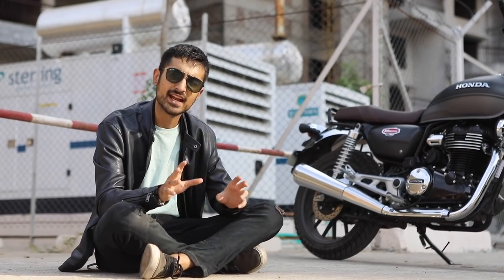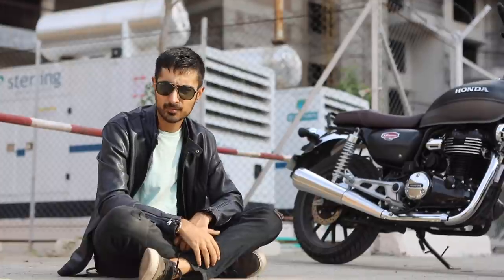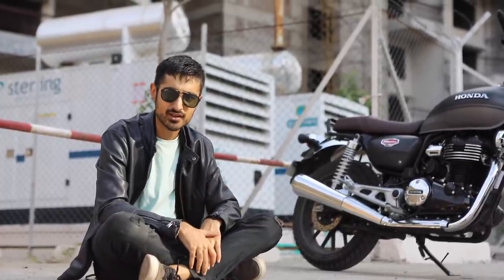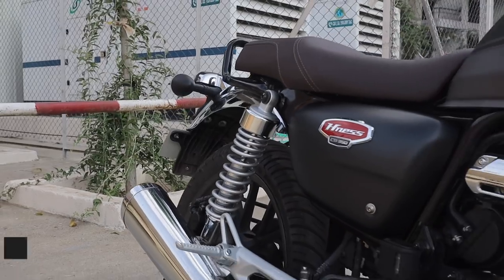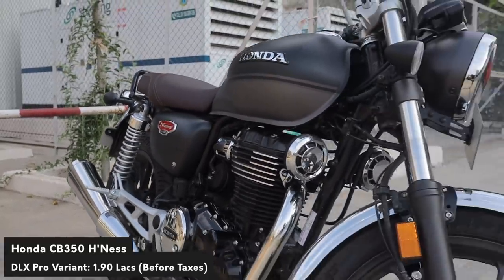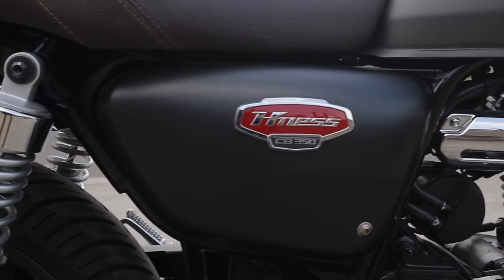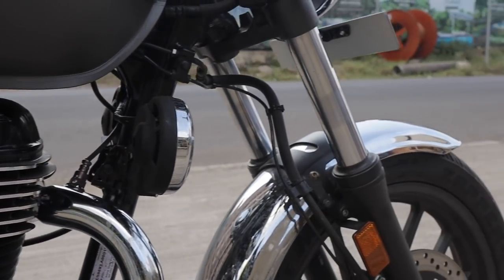Honda knew that us Indians don't like paying premium money for a premium bike — we like to keep our money in our pockets. So that's why Honda could not come with an expensive bike. With the Benelli costing approximately 2.27 lakhs ex-showroom, the CB350 costs 1.85 lakhs ex-showroom, only a few thousand more than the latest Royal Enfield Meteor.